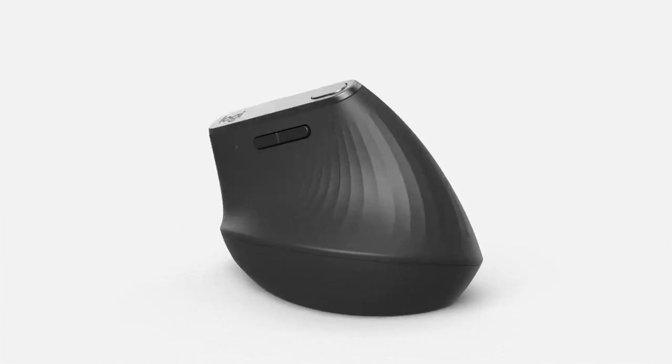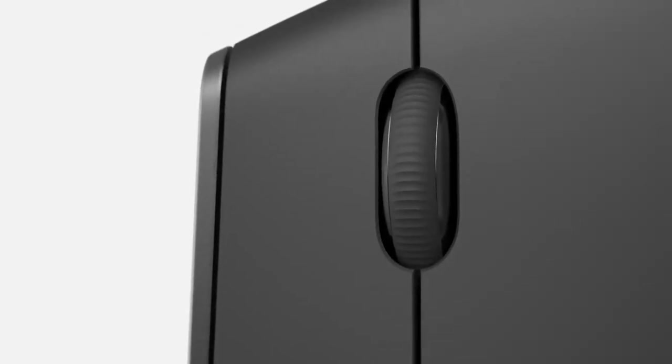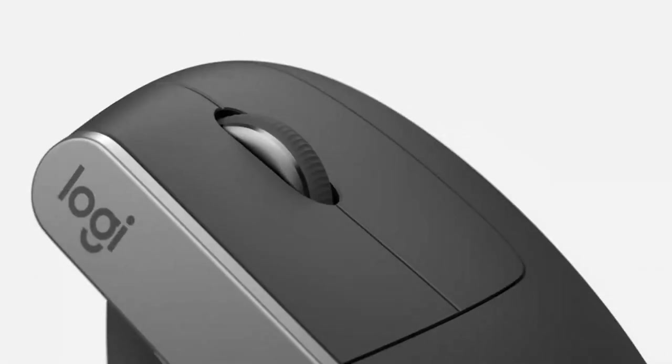The Logitech MX Vertical is an investment in health, comfort, and productivity. In addition to the features of a professional mouse, it adds a level of ergonomics never seen before in a mouse, and is especially recommended if you spend many hours at the computer.